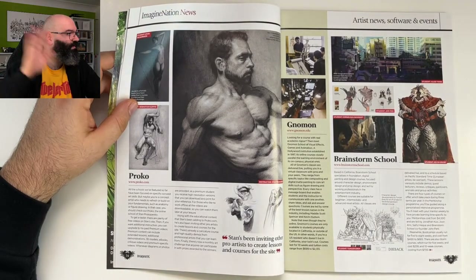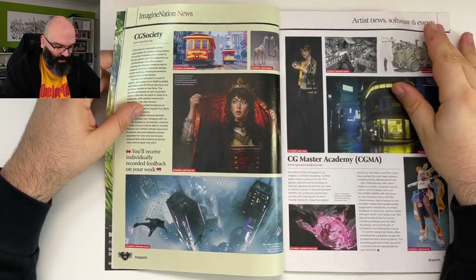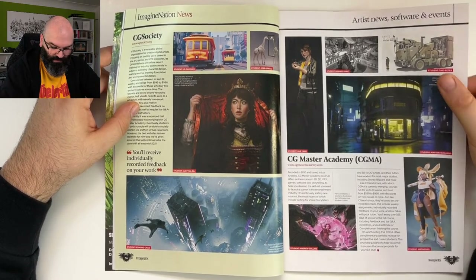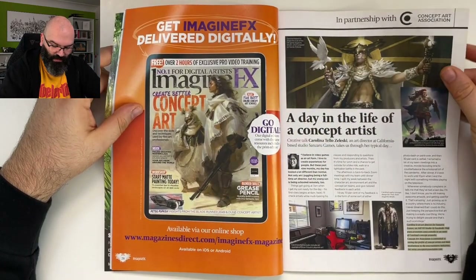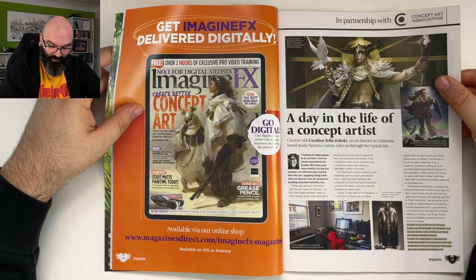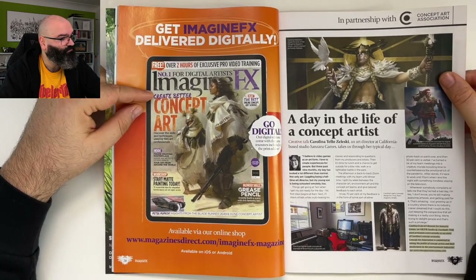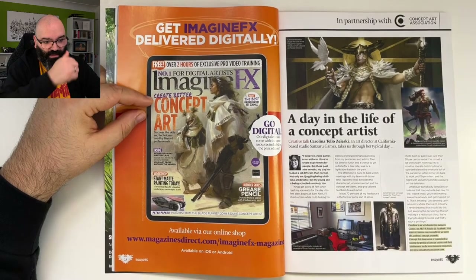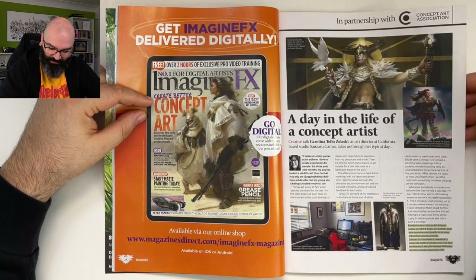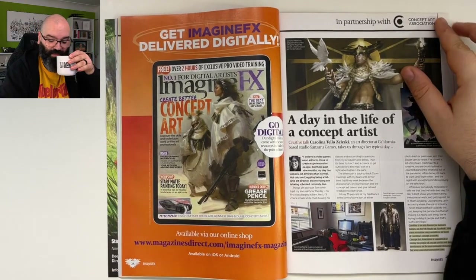Sometimes the camera cuts off weirdly — anyway, Norman, CG Society, CG Master Academy. 'A day in the life of a concept artist' — creative talk with Carolina Delo Zenitski, an art director at California-based studio Sansaro Games. The page flips are creating issues, yeah. Anyway, I hope you guys got yourselves a hot beverage and are enjoying the time with me!